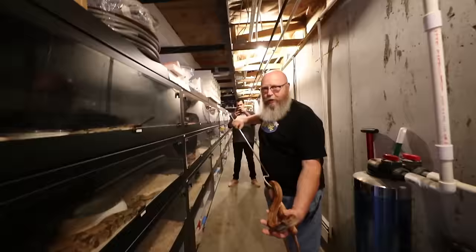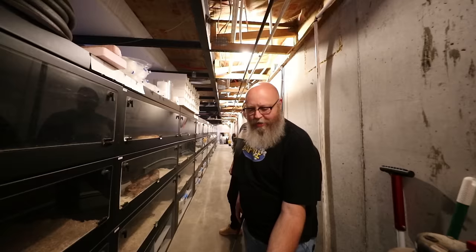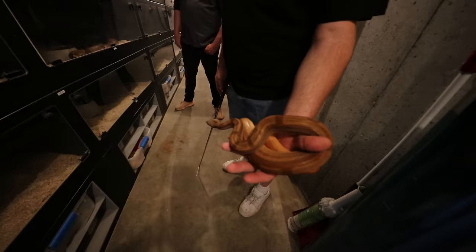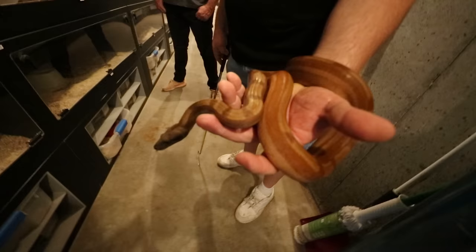We're here with Jeff, the absolute boa master. Jeff, thank you so much for bringing us first. This is awesome — what do we got here? This is a Hypo Super Key. You kind of founded the Key West thing, right? Another guy actually did, but he dropped out of it right away, so I took it over. What exactly is the Key West stuff then? It's an incomplete dominant. It's a connected pattern, although this is more extreme because it's Hypo and it's a Super. That thing is crazy cool.